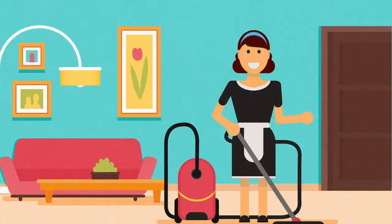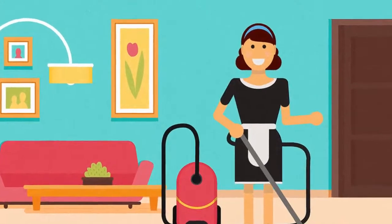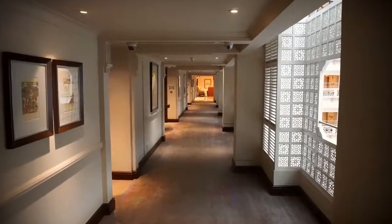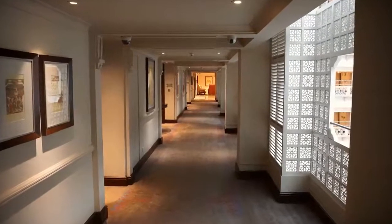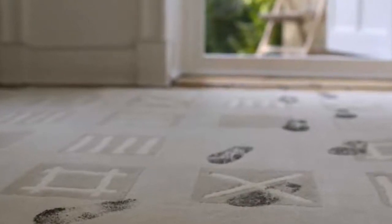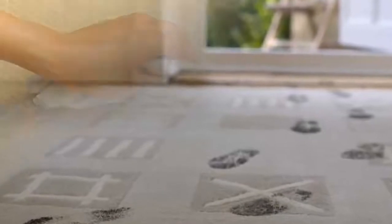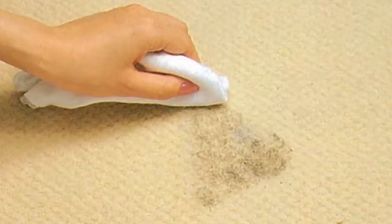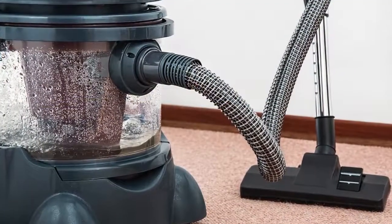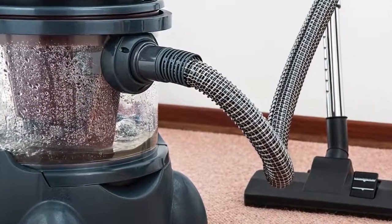Step two: vacuuming. Like flossing your teeth, the most important step in caring for your carpet is vacuuming thoroughly and frequently, particularly in high traffic areas. Realize that walking on soiled carpet allows soil particles to work their way below the surface of the pile, where they are more difficult to remove and can damage the carpet fibers. Frequent vacuuming removes these particles from the surface before problems can occur.